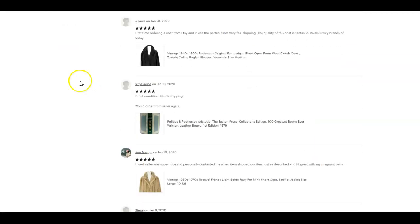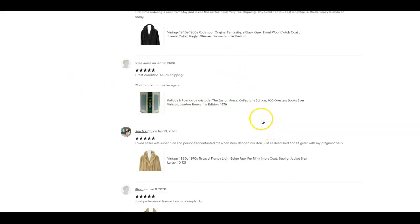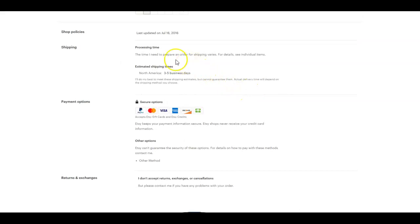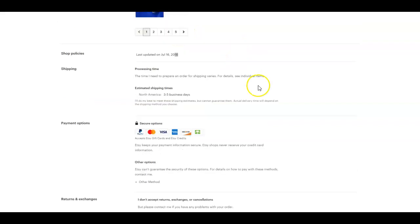Don't underestimate how important it is to knock the socks off every customer you get — that's going to serve you really well in your business. One last comment on your shop policies: I noticed your date still shows 2016. Whenever you can, keep your shop looking updated, current, and active. It's super easy to fix — just go into edit mode and save without changing anything in your policies, and it'll update to the current date. It's not a huge deal, but it's one more way to keep your shop looking fresh and active.